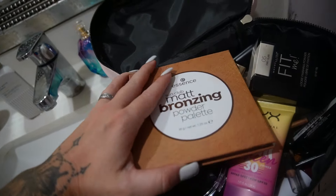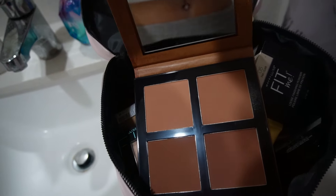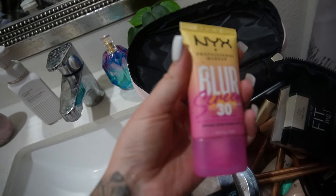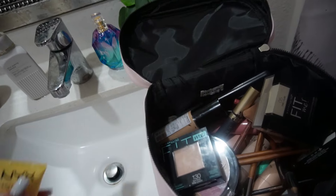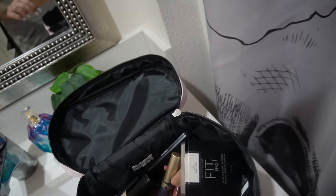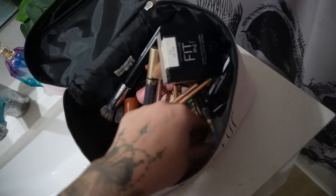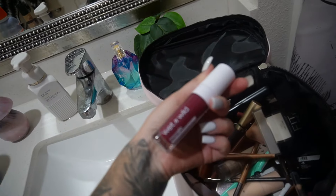So let me show you guys what I got. I got this Sun Club Matte Bronzing Powder Palette — just some bronzers. I got an SPF sunscreen that's like a primer, so that will go on before my makeup. I got this beautiful highlighter — it's so pretty. I got some foundation. I also got this lip gloss and blush combo that you can use for either one.